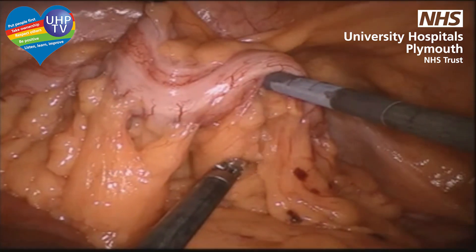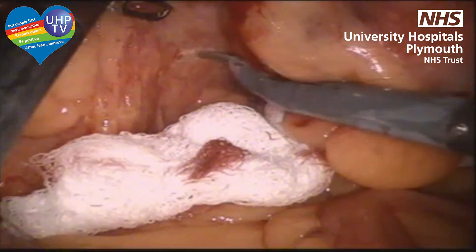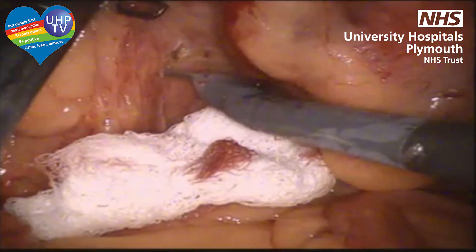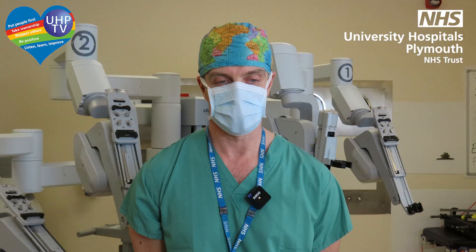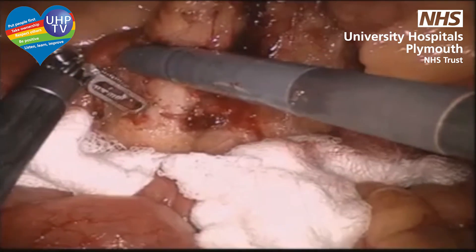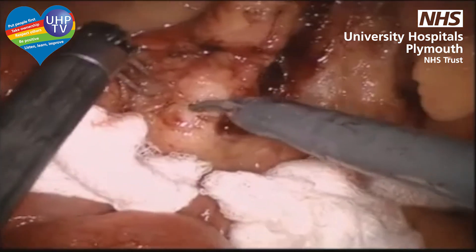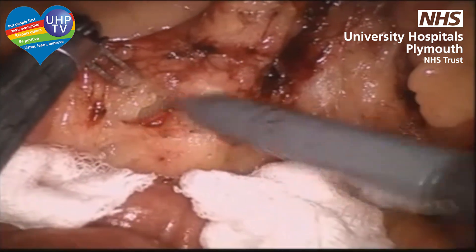We actually have a clip of the robot in action — Seb, can you talk us through what's happening? At the moment we are pulling out the rectum from the pelvis, and now we're opening the peritoneum to get access to the main vessel which provides the blood supply to the rectum. We continue towards the vessel — you can see it now, it's called the inferior mesenteric artery — and we create a window to apply the clips and cut it.